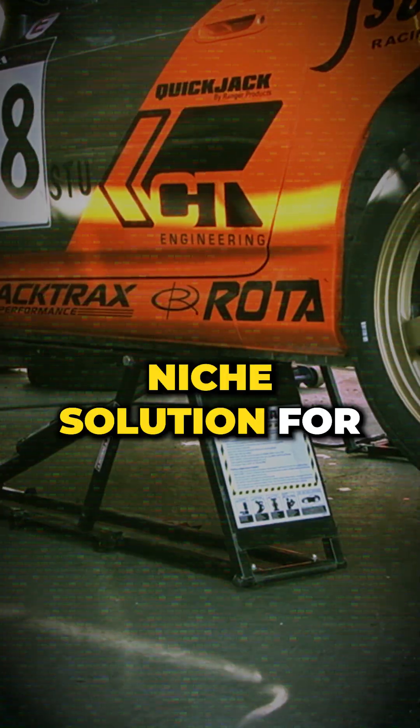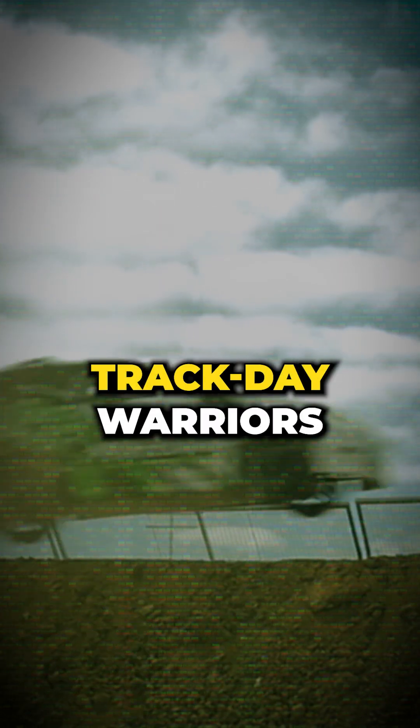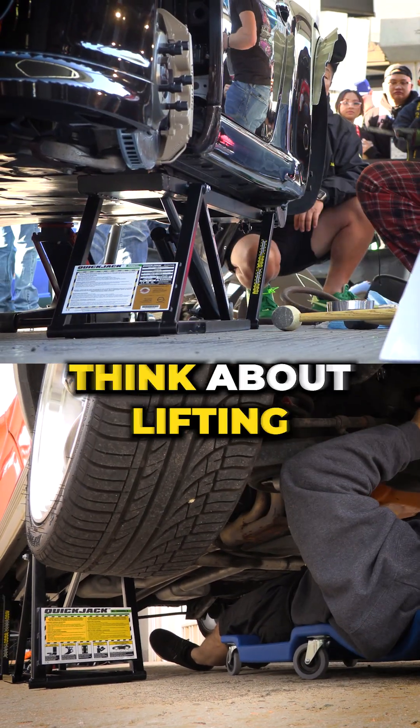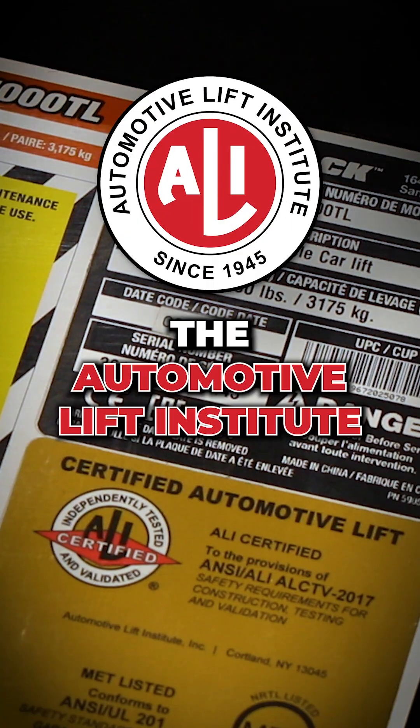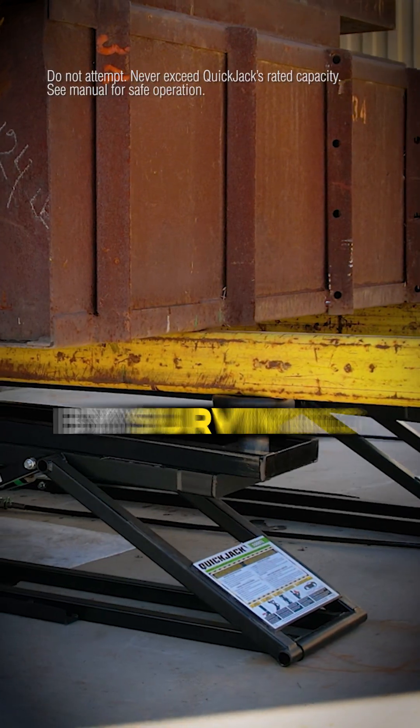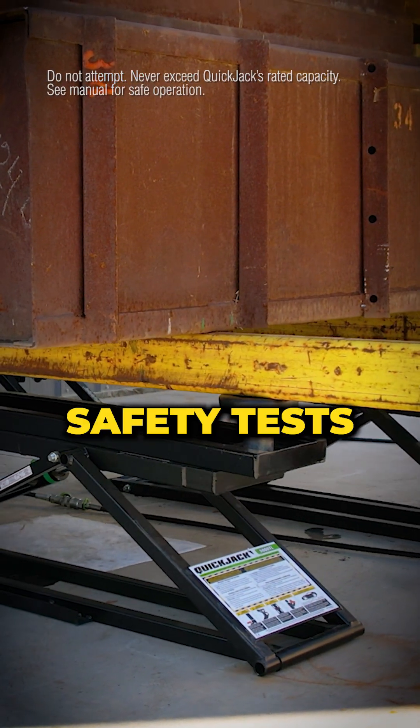QuickJack started as a niche solution for track day warriors, but today it's reshaping how DIYers and professionals think about lifting at home. QuickJack is certified by the Automotive Lift Institute, and that's not just a label you buy — it's earned by surviving the most brutal safety tests in the industry.